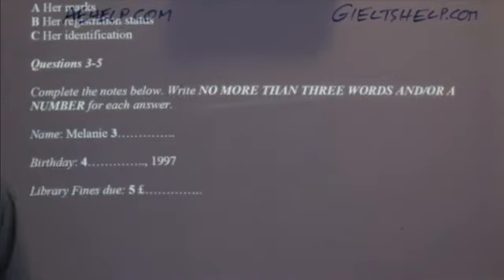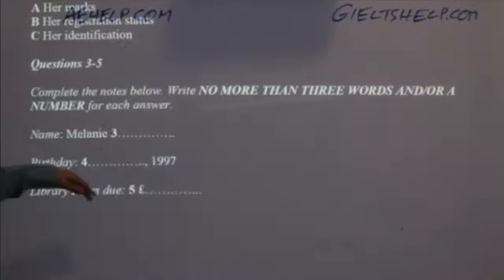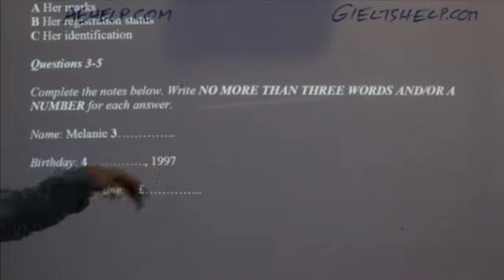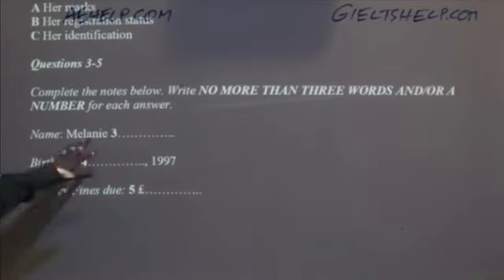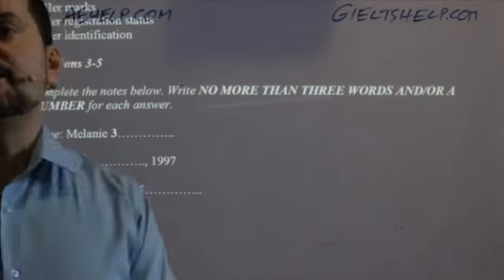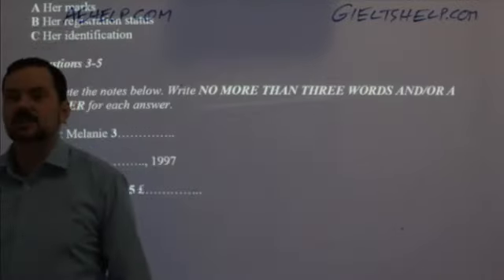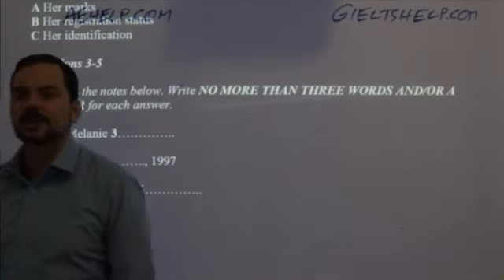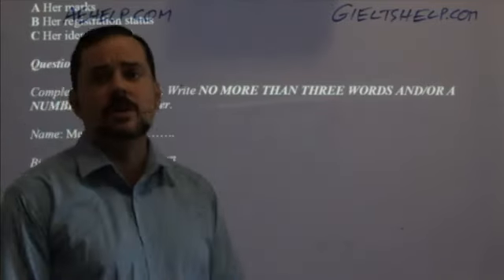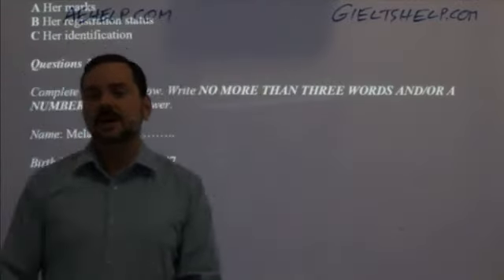Now we had to complete some demographic information. Complete the notes below — no more than three words or a number for each answer. Her first name is Melanie. Her surname: she emphasizes it's Anderson with an E, not an O — A-N-D-E-R-S-E-N — because her family ancestry is Swedish. If you wrote it with an O, you got it wrong. It's okay to write all capitals, but it's much faster to write lowercase if you can.